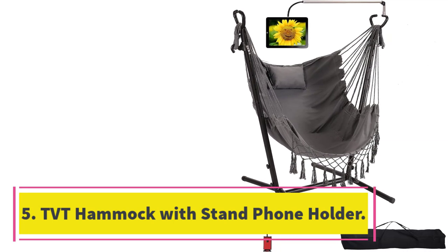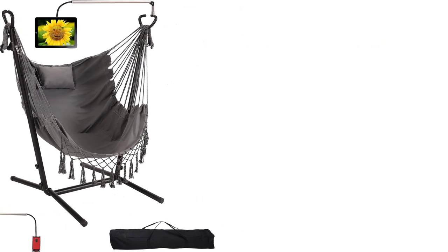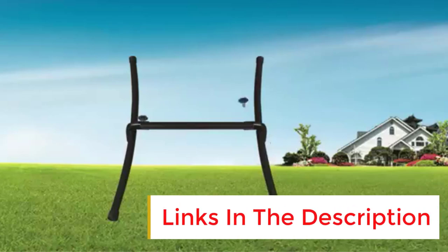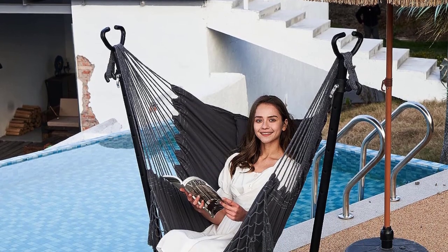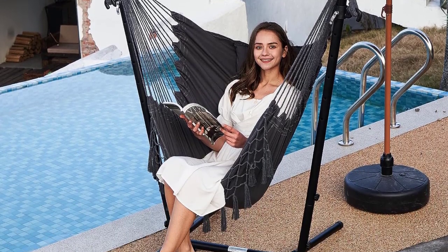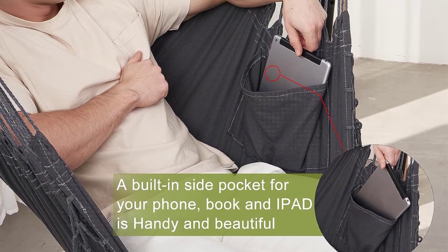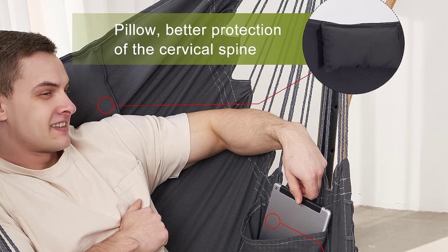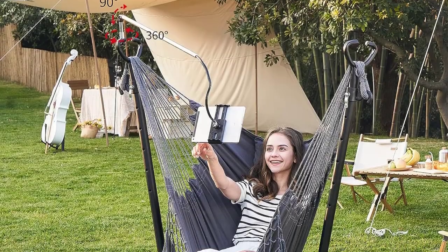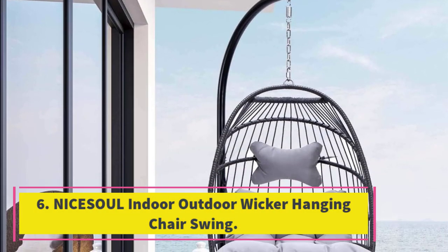Number five: TVT Hammock with Stand and Phone Holder. If your top priority is comfort, there are few options as accommodating as the TVT Hammock with Stand. Instead of a hard wicker exterior and a cushion, this swing chair uses a cushioned hammock. The two side connections on the frame instead of just one overhead hook allow for a wider hammock seat that doesn't squeeze in on you after you sit down. What truly makes this hammock chair unique is the easy collapsible setup — leading to quicker installation and breakdown — as well as the phone holder mounted right in front of the hammock so you can watch movies on your phone or tablet while relaxing.